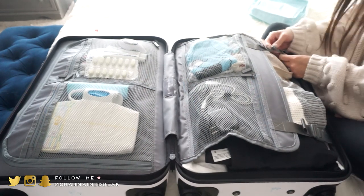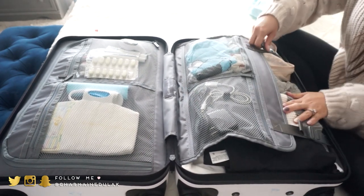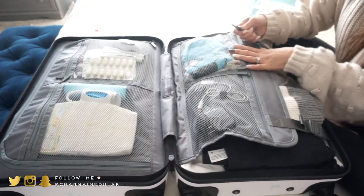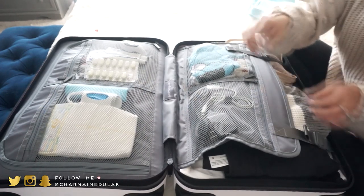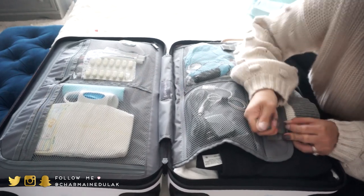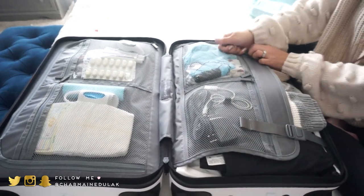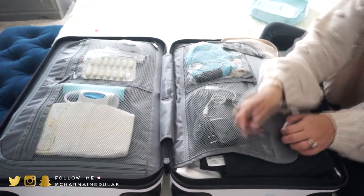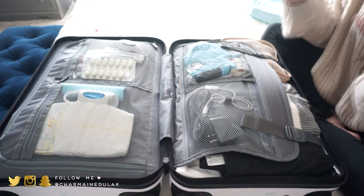These snaps close like so, and then you can pull to compress the clothes. It compresses everything so nicely — sometimes it's hard to pull but it works. And that is it for our suitcase!